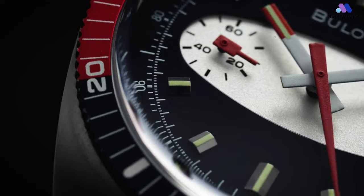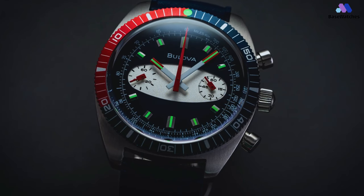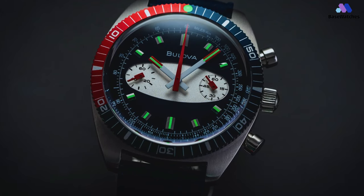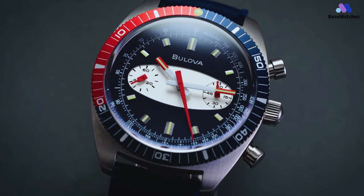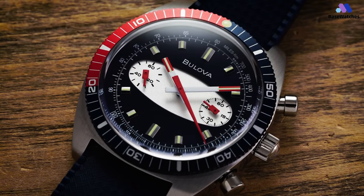In conclusion, the Bulova Surfboard Chronograph is a stylish and contemporary addition to Bulova's diverse lineup. With a well-crafted case, a vibrant and sporty dial design inspired by surf culture, a reliable quartz chronograph movement, and a nod to the brand's legacy, this timepiece captures the essence of adventure and individuality.